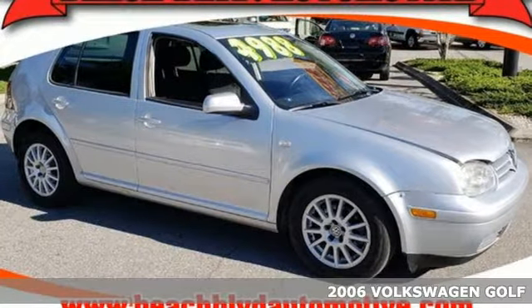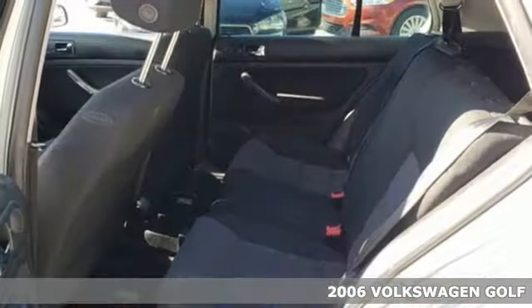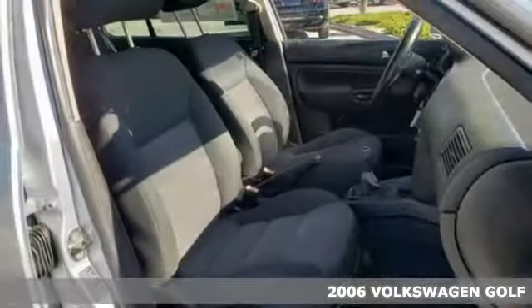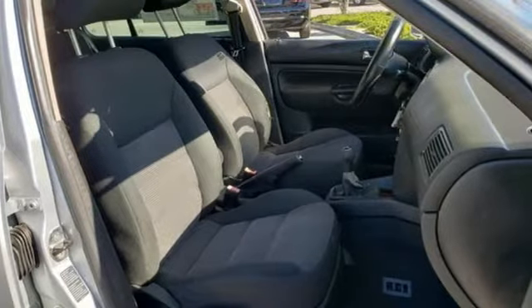Here's a 2006 Volkswagen Golf. The 2006 Golf has standard safety features, including intermittent windshield wipers, front and rear head bags, four-wheel anti-lock brakes, side air bags, and power brakes.